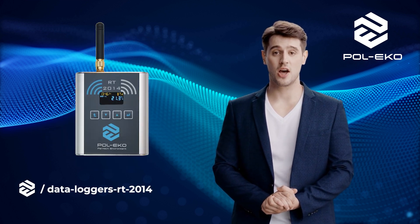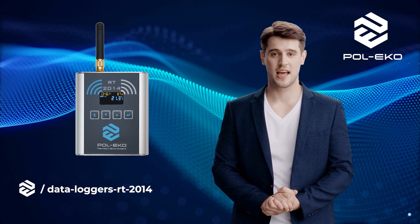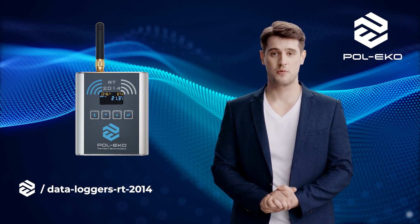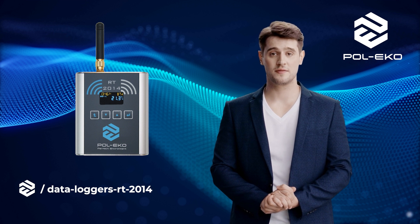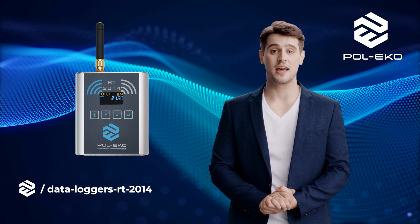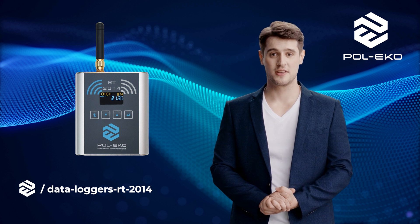RT temperature recorders are precise devices for monitoring and recording temperature under various environmental conditions. Equipped with advanced sensors and data logging features, they are ideal for use in laboratories, warehouses, and the transport of products requiring controlled temperatures.